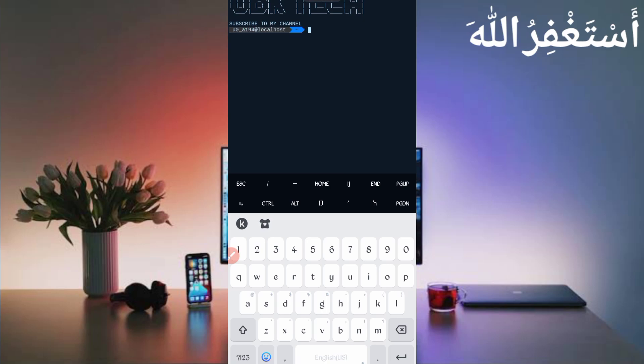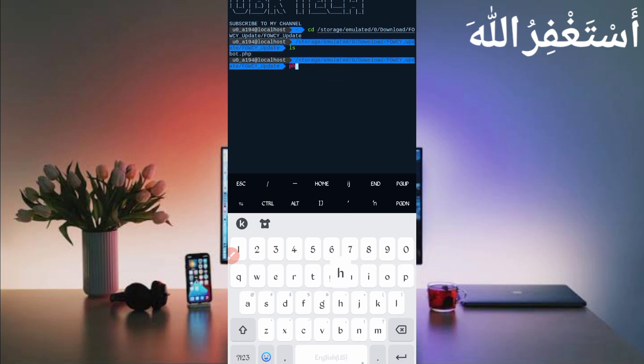If you are a new user using Termux for the first time, install basic commands first. The basic commands are provided on my Telegram channel — you can copy from there, or DM me on Instagram. If you don't know how to install basic commands, a video link is given in the description. After installing basic commands, continue by following my method: type 'cd' space then paste the location and press Enter, then type 'ls' and Enter, then type 'php space bot.php' and press Enter.